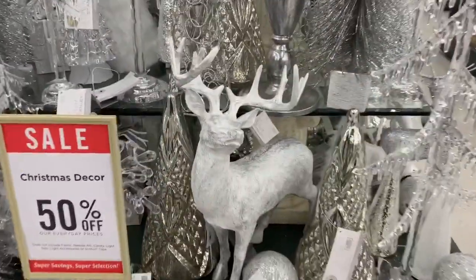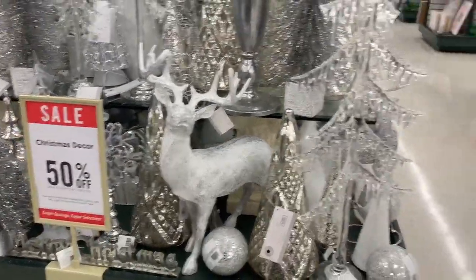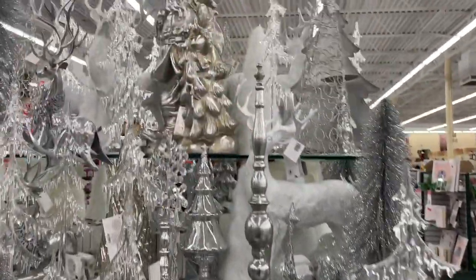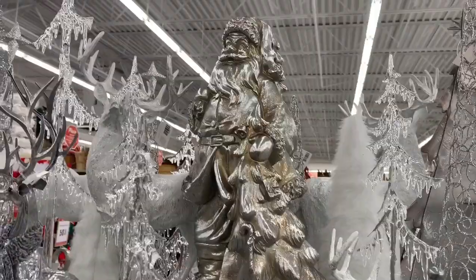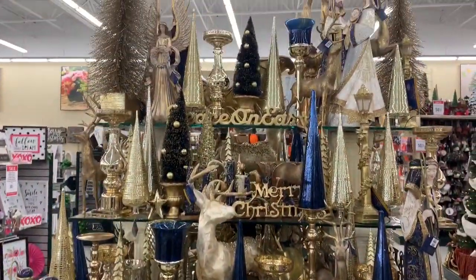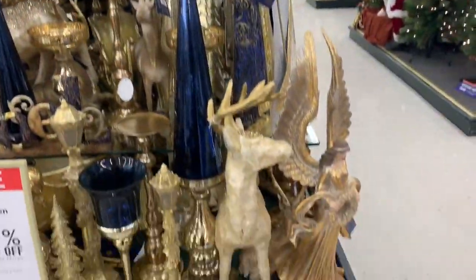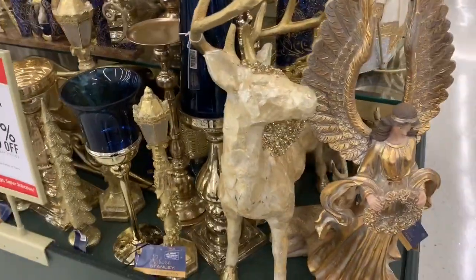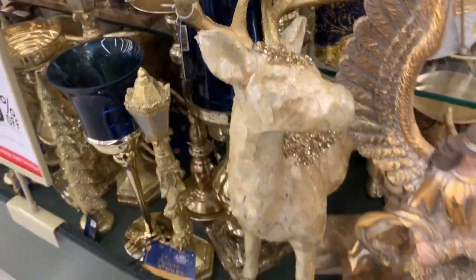I really like this reindeer as well — he's $60, but with 50% off he would be $30. I think that's a pretty good deal. They also have a lot of things in gold. I like the reindeer — that reindeer is really cute too and has a lot of detailing on top, like little jewels. It's pretty.